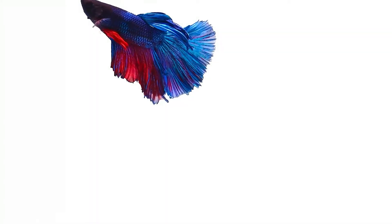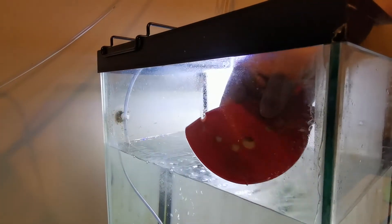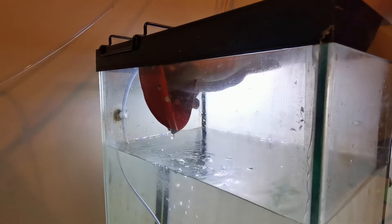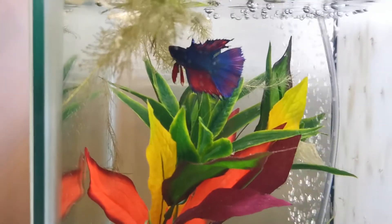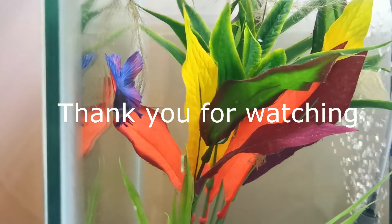The only downside to a planted tank is the associated algae. It hitchhikes in on plants in very small quantities and can take months to grow. It can also be present in tap water, especially brown diatom algae. If you experience a sudden growth of algae, this means there is either excess nutrients, excess lighting, or excess carbon dioxide that the plants cannot use. The best way to combat algae is to knock down the light to only 4 to 6 hours per day. If you are dealing with particularly nasty algae, such as blackbeard algae or cyanobacteria, you may want to turn off the light for 3 to 4 days in a row.